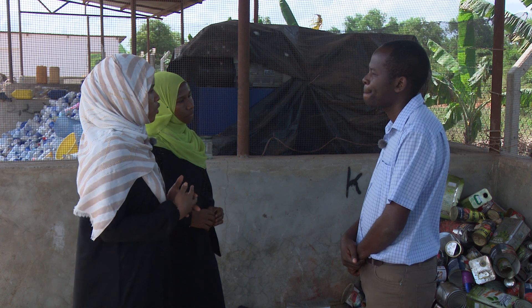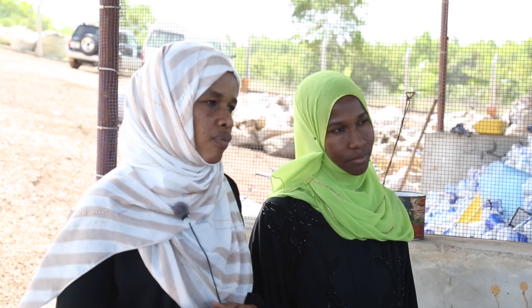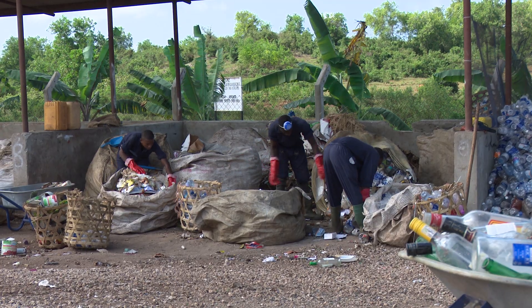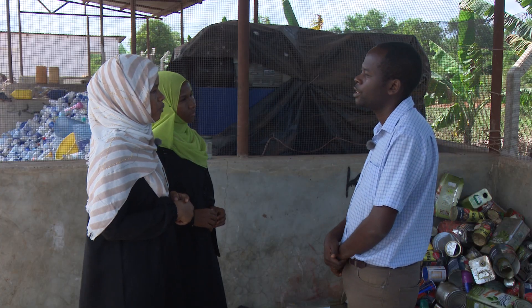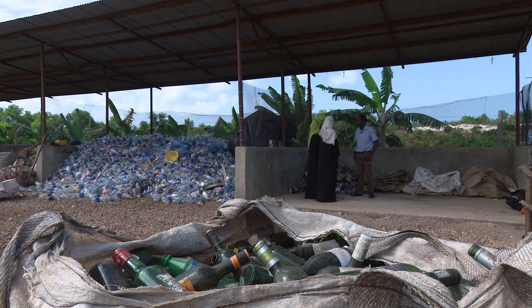It seems you're working more with hotels — what about local communities? We also work with local communities. We collect waste from communities. For example, in Kendwa, we have a waste collection project where we collect community waste for free. In other areas like Matemwe, we also collect waste. We have NGOs that work every day to clean the environment and clean the village.